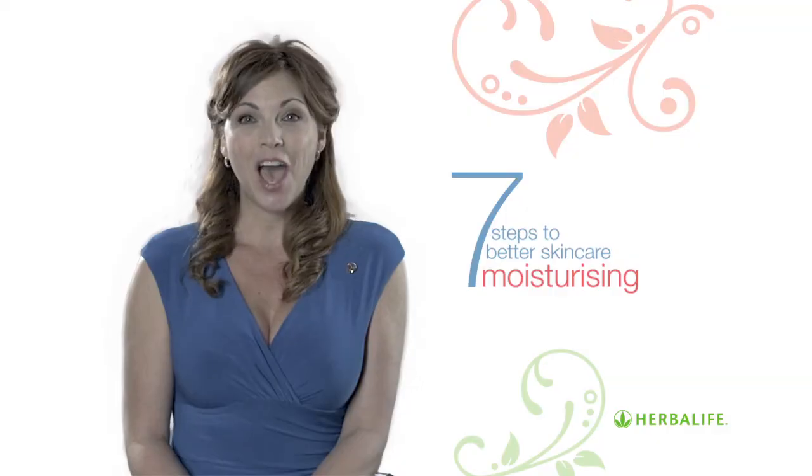Even if your skin type is prone to oiliness, it's still important to moisturize. Choose a lighter moisturizer specially designed for oily skin so your pores don't become congested. I'm Jackie Carter. Thanks for watching the 7 Steps to Better Skin Care Guide.